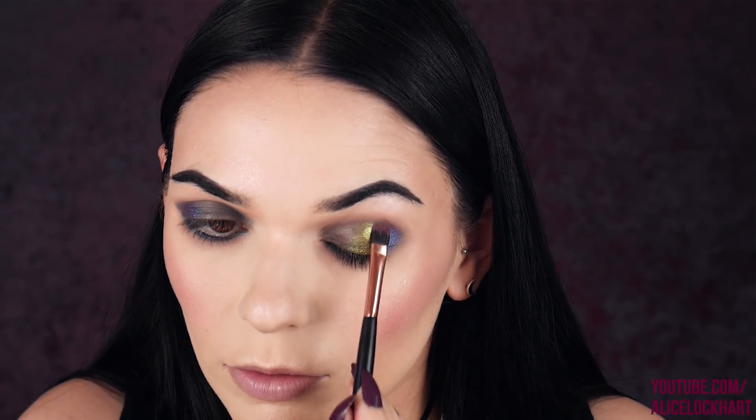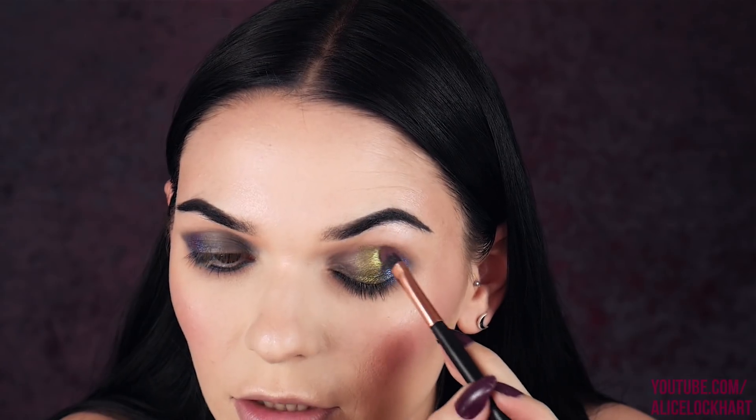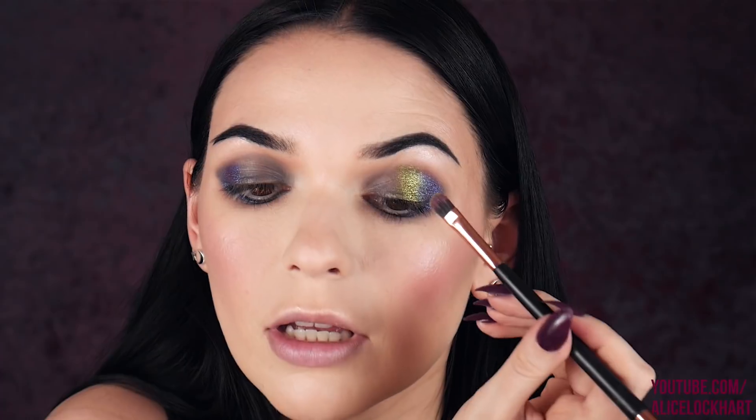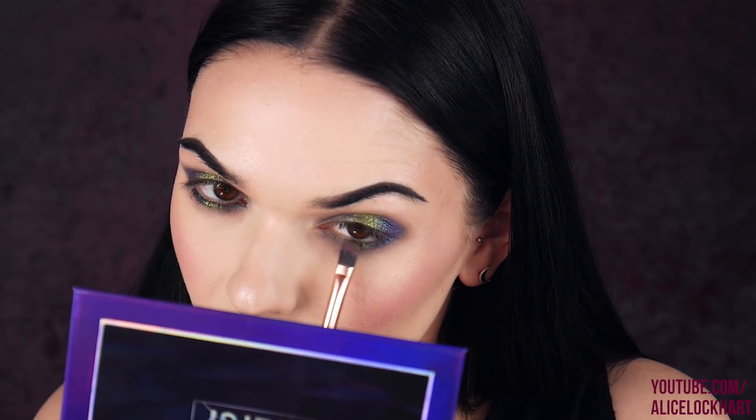I'm going into Chatoyant next and putting that in the middle of the eye, taking it up even into the crease. You know something's good when you just can't stop shaking your head — it's too good. I'm doing the same thing on the lower lash line as I do on the top. It just builds up so beautifully — and my brush isn't even wet!